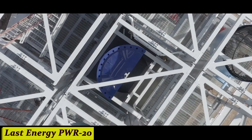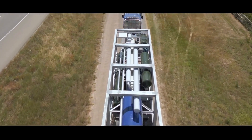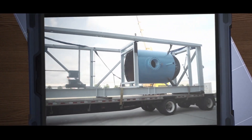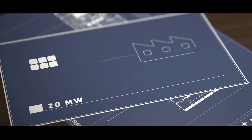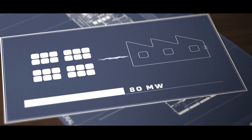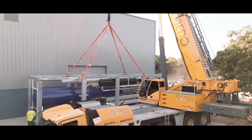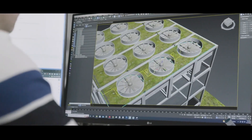Number 10: Last Energy PWR20. We've all been there, staring at skyrocketing energy bills, feeling powerless. But Last Energy has come to the rescue with its latest innovation, the PWR20. It harnesses the power of renewable energy sources like solar and wind to keep your home running smoothly. This powerhouse isn't just about generating energy — it optimizes it too. With its state-of-the-art technology, the PWR20 maximizes energy efficiency, ensuring you get the most out of every watt. By reducing your energy consumption, the PWR20 saves you money and helps protect the planet.